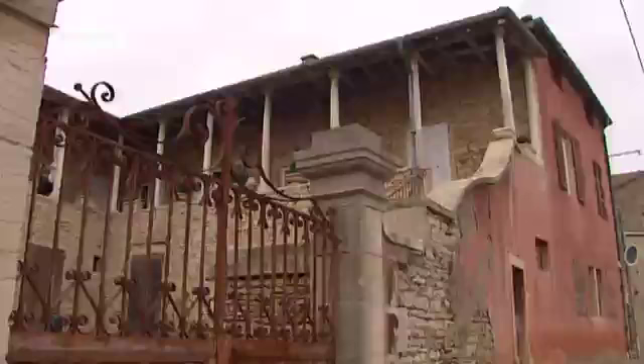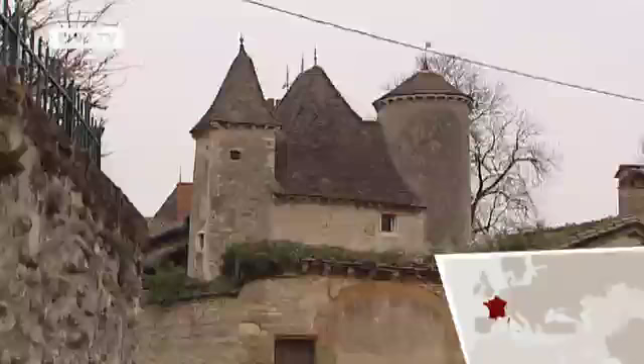Vineyards, fields, and forests dominate the landscape of Burgundy. Farming has been a way of life here for generations. Coming here is in some ways like stepping back in time.